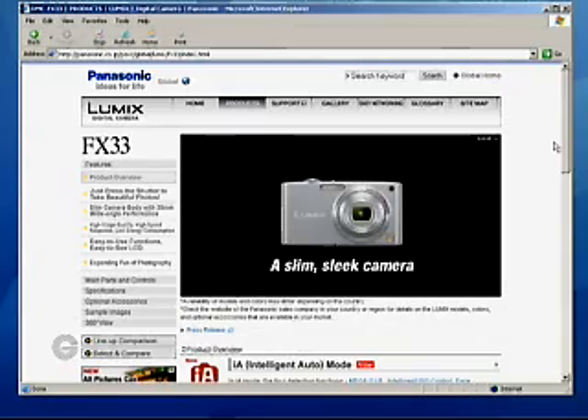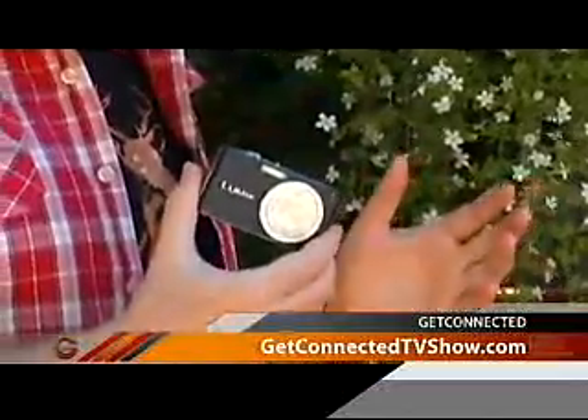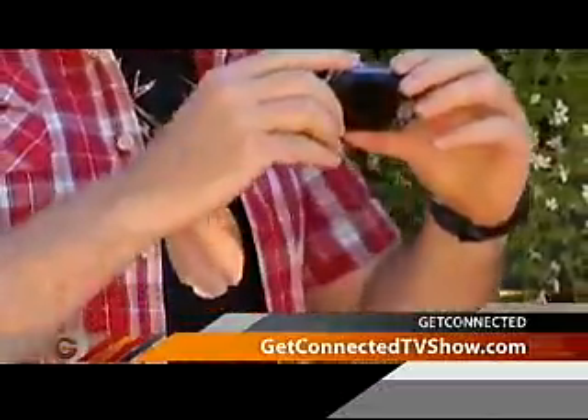About $499 for this 8 megapixel camera, so pretty good price point in terms of compact cameras. And again, a compact version from Lumix, easy to pack around and take with you versus some of the alternatives — the SLRs or the bigger format cameras. Let's get a picture of me with these flowers here.